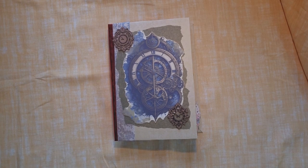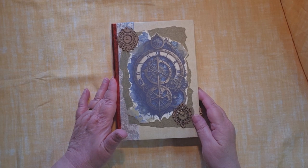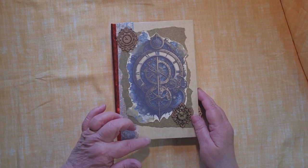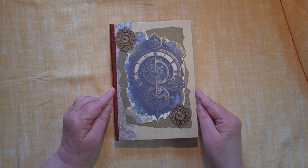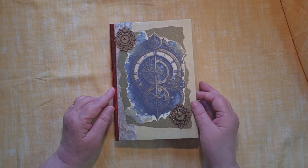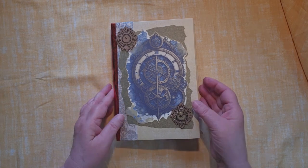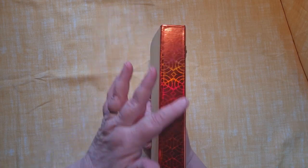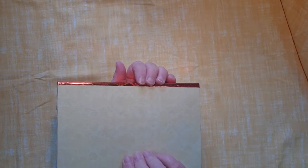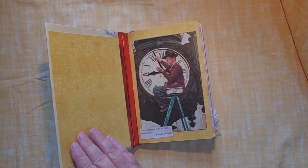Hello, this is Cindy. Welcome to my channel and to the walkthrough of this time journal. It is 8 and a half inches tall by 5 and a half, 6 inches wide, and has a total of 72 pages. This is a big one. It has a shiny spine that's red, and let's take a peek inside.